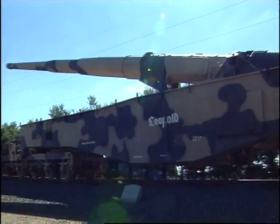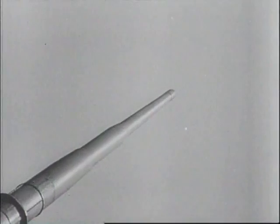The K5 railgun was considered one of the finest railguns ever produced. In Italy, they were to prove the point.